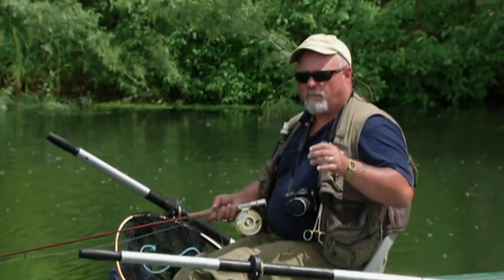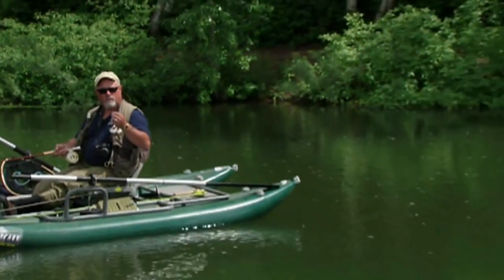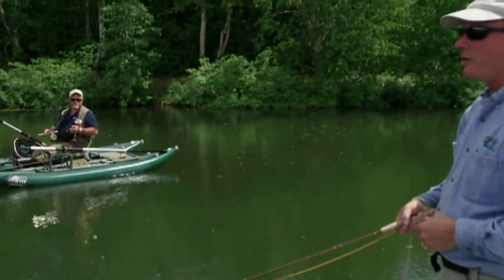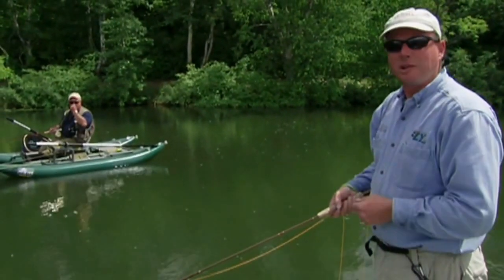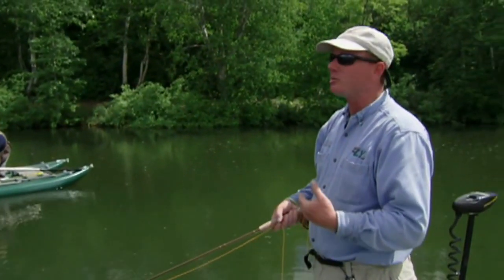Phil, we just got on the lake and we're not seeing much action. What patterns would you choose to start with and what food would they imitate? Well, that's a great question. We always want to match the hatch, but that's not always reality. I always start with staple food items — food sources that are prevalent all the time.